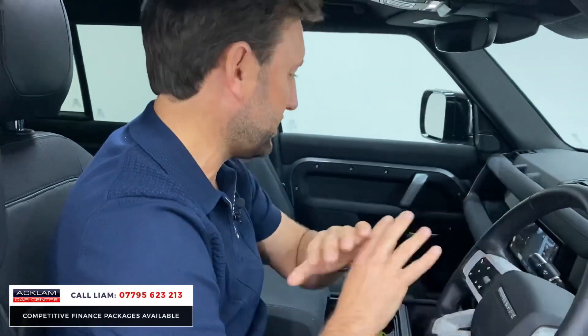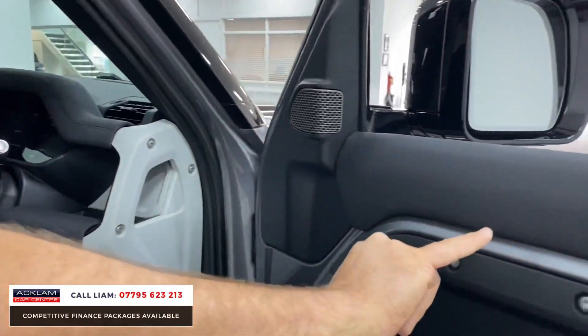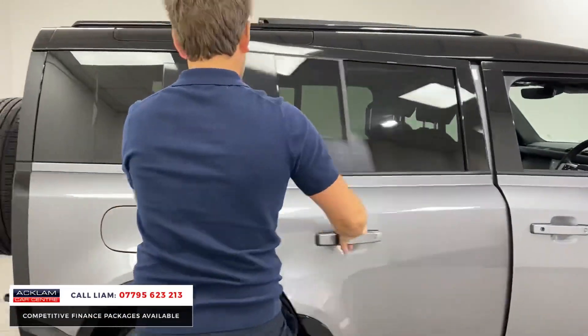Heated seats for driver and passenger, air suspension front and rear, heated screens, all your USB charging points — just fantastic. It looks unbelievable from the outside and lovely inside. The interior color is right for the car — you can see Eiger Gray on the door cards. And in the back it's going to give you an idea of the space on a 110 as well.